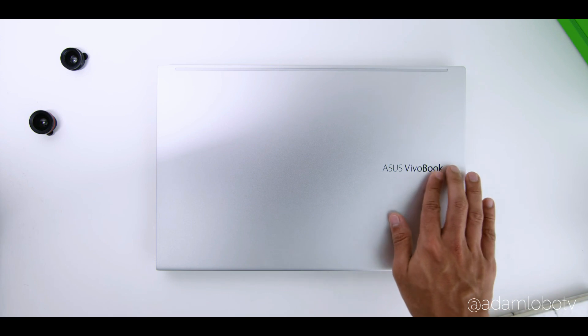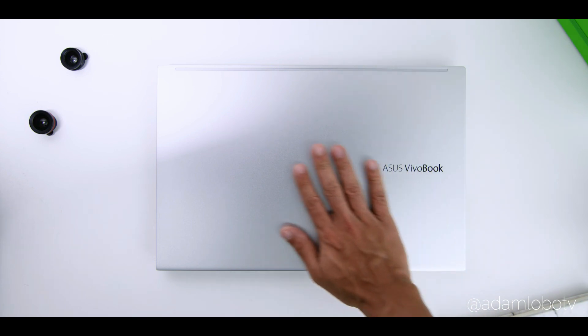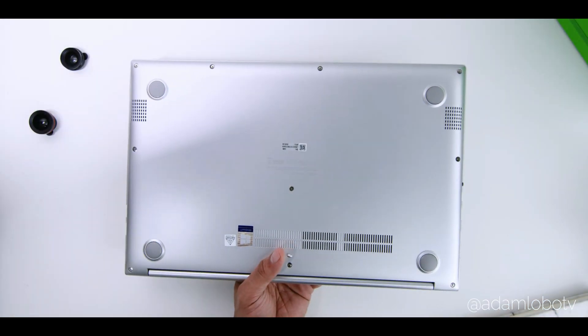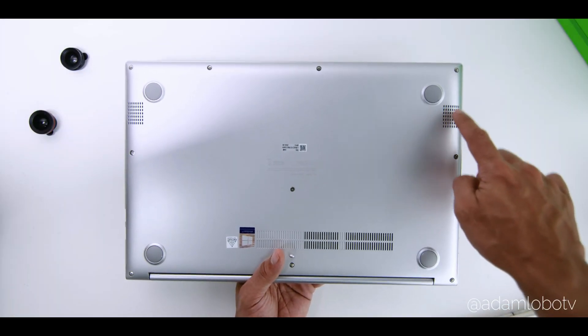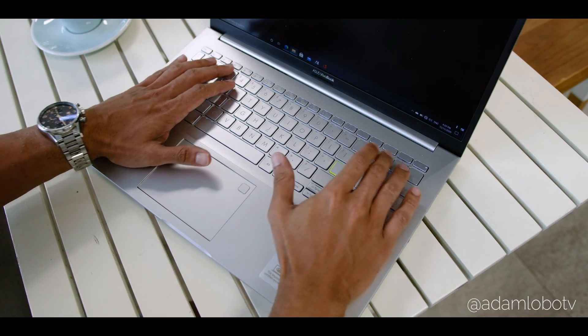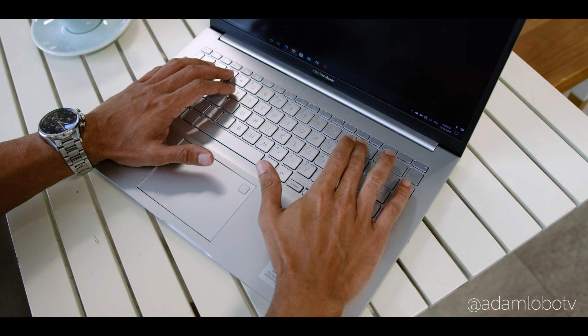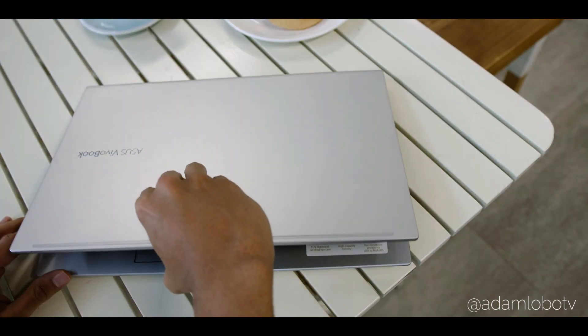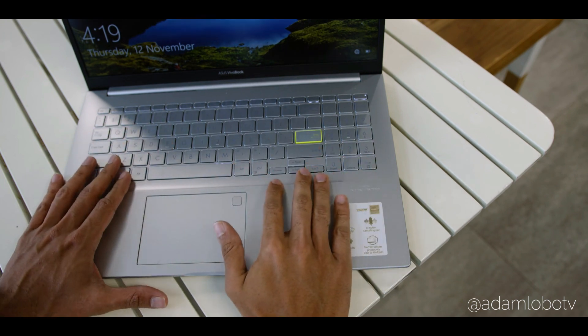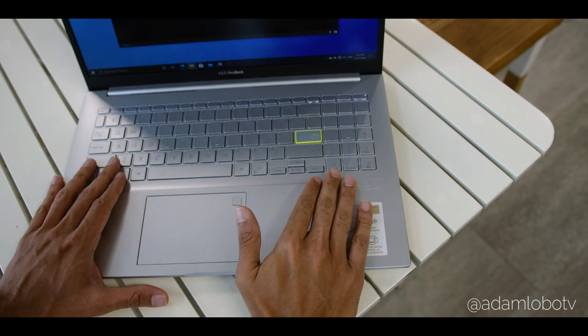This machine is powerful enough to handle day-to-day tasks without a doubt. Made of full plastic with a smooth matte finish, it has a clean look. The ErgoLift hinge lifts the bottom panel for better ventilation. The backlit chiclet keyboard feels responsive, and the ErgoLift hinge makes typing even more comfortable. The trackpad works fine and features a fingerprint scanner that works with Windows Hello to unlock the device.